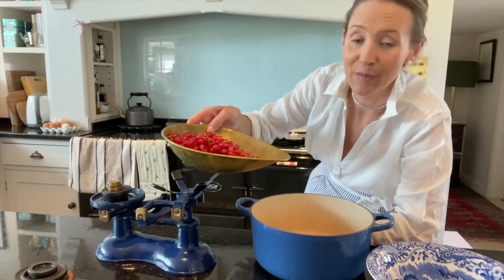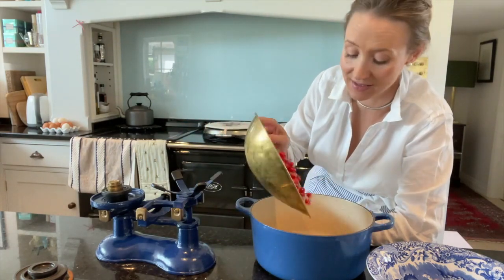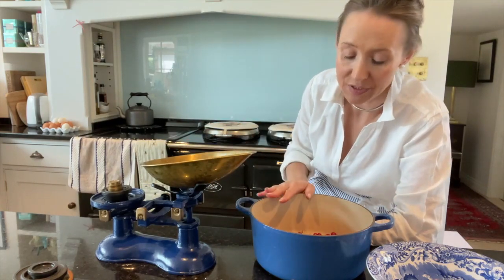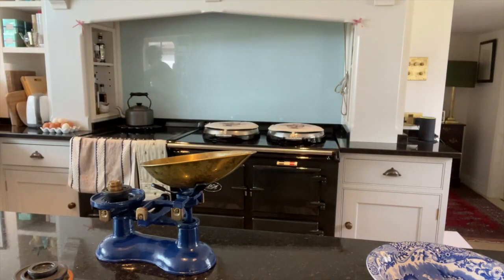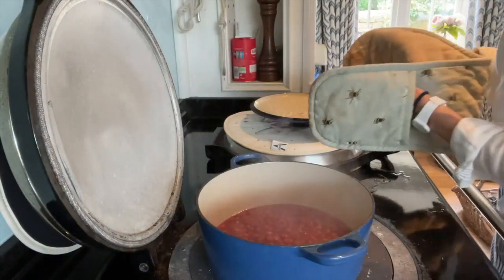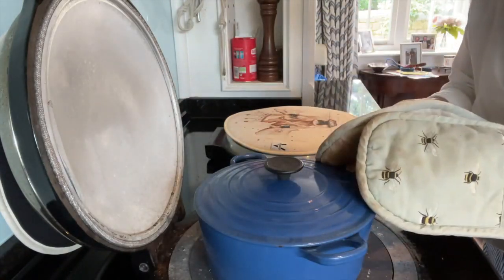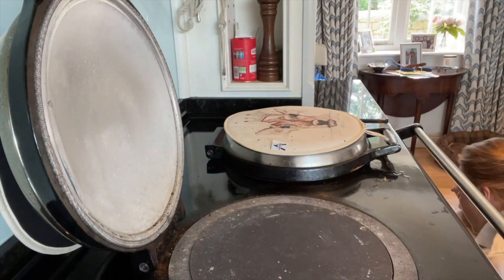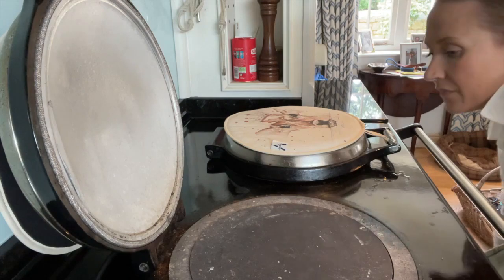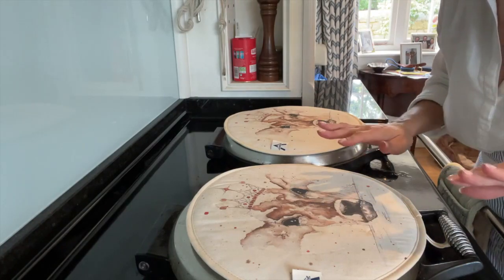Red currant jelly is one of the easiest things to make. You don't take the stalks off - you just leave them exactly like they are, just a good rinse and then into the pan. I am going to just cover this with a little bit of water. When it's started to boil, put a lid on, cover it, and you'll stop it evaporating too much, then leave it to simmer. Mine's going into the bottom of the Aga for about 20 minutes. If you don't have an Aga, just leave it on a really low heat just to simmer gently.